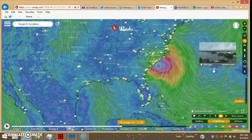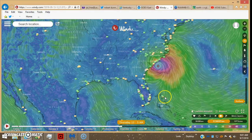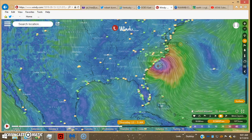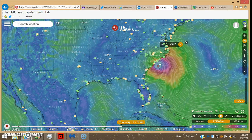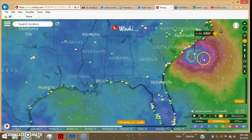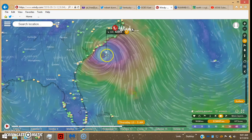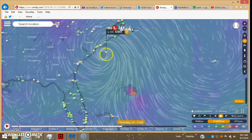One cool thing about the Windy website — you can punch up on these webcams so you can actually see what the weather looks like if they leave them up. So let's zoom in a little bit further — you get 68 knots.